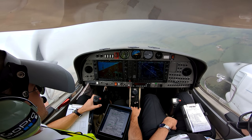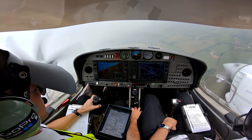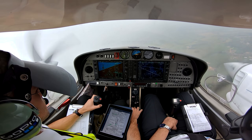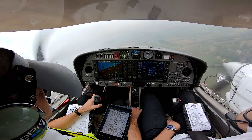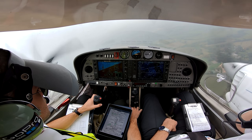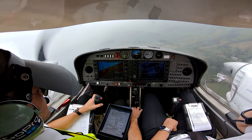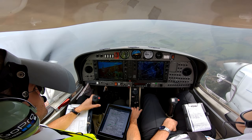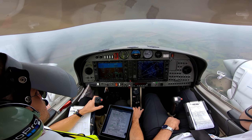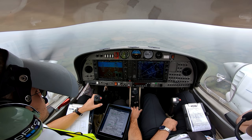GbG, do you require the next approach for an instrument approach? Affirm. GbG, identified, traffic service. Turn right heading 360 degrees, vectoring for an ILS approach, runway 19. Right heading 360 degrees, traffic service, vectors runway 19. GbG, climb to altitude 3,000 feet.